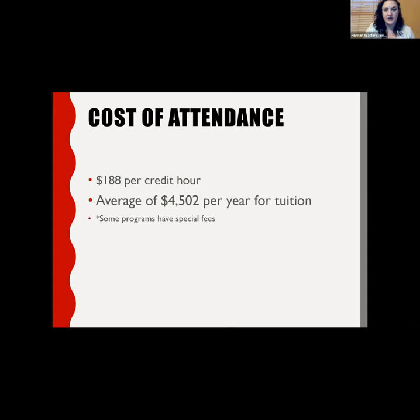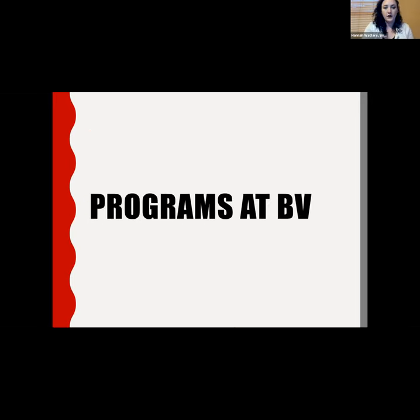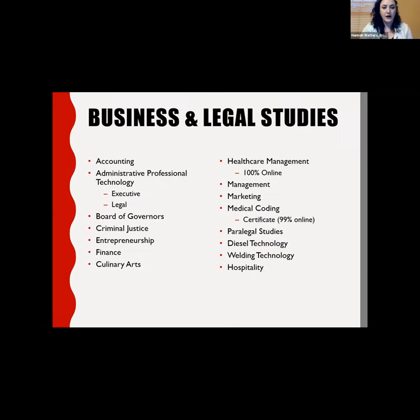Our average cost per credit hour is $188, so you're looking at an average of $4,502 per year for tuition attending full-time, which usually means 12 credit hours or four classes. Some programs do have special fees, such as our health studies programs — when you apply to those, you will have to pay additional fees when you start the program. We have over 80 programs so I'll just go over a few.